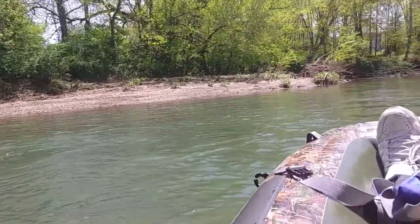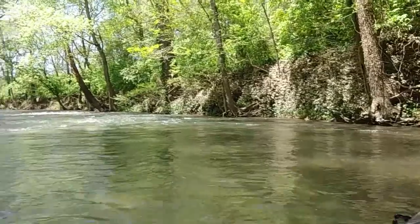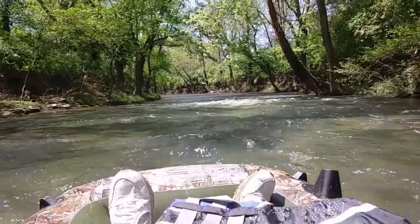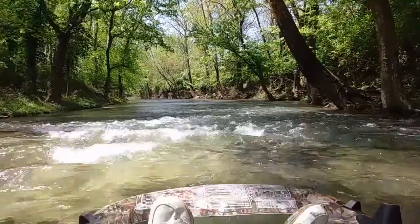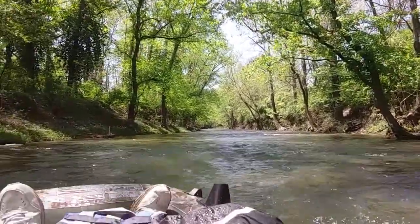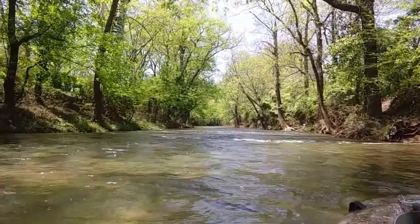Nice little gravel bar over there. Oh no, there's a downed tree. I hate downed trees, they're the worst. All right, I gotta get past that. I probably shouldn't be laying down for this. Okay, that wasn't bad. I really need to inspect the bottom of this boat after all this. I think these things might be better off on a deeper river or a lake.